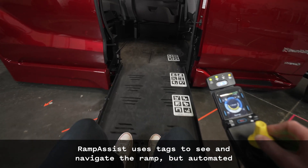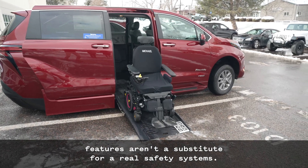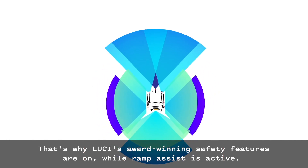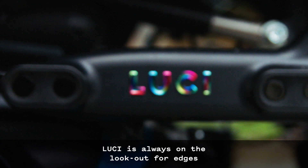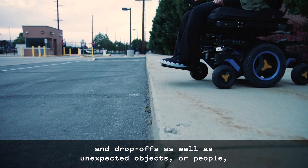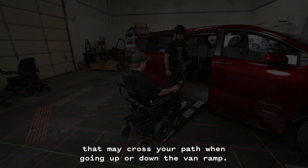Ramp Assist uses tags to see and navigate the ramp, but automated features aren't a substitute for a real safety system. That's why Lucy's award-winning safety features are on while Ramp Assist is active. Lucy's always on the lookout for edges and drop-offs, as well as unexpected objects or people that may cross your path while going up or down the van ramp.